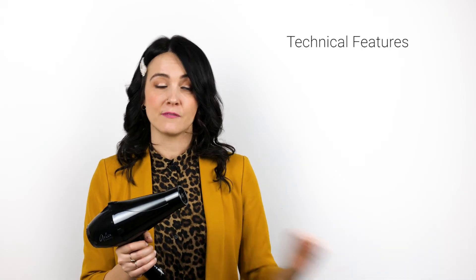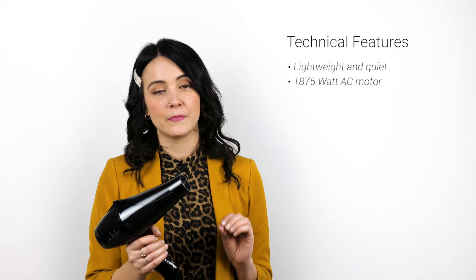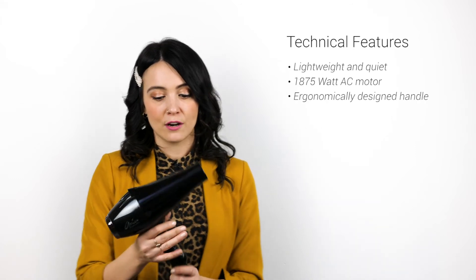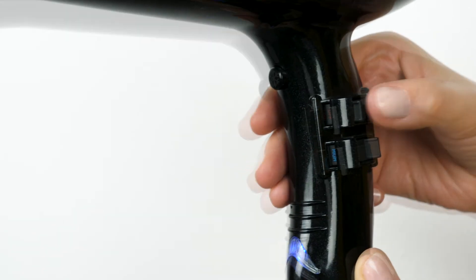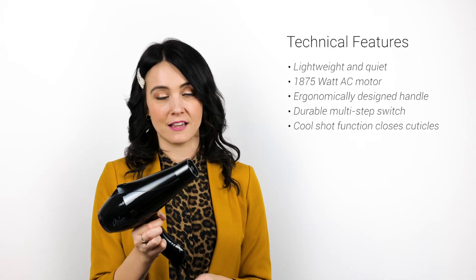The features and benefits of this blow dryer are that it's an 1875 watt motor — very powerful — AC motor for a longer life expectancy. It has a very ergonomic handle with a very durable multi-step switch and an out-of-this-world strong cool shot button to smooth and set your blow dries every time.